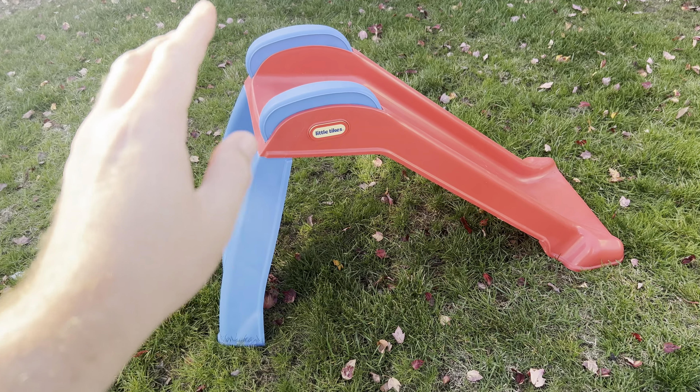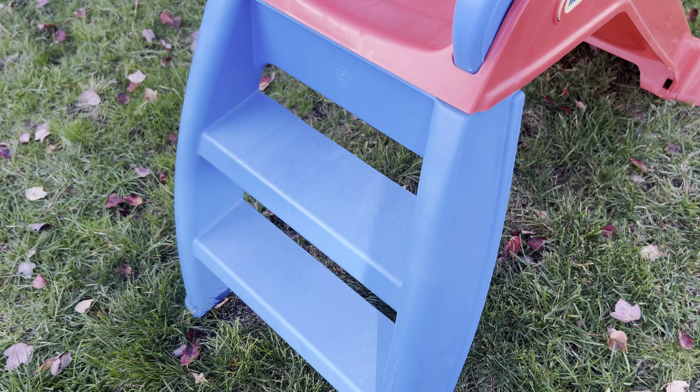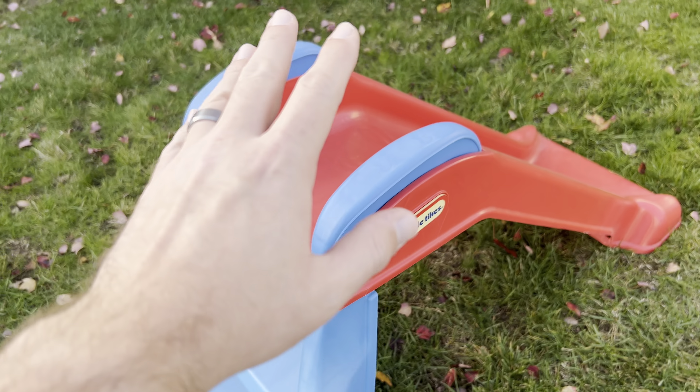This right here is the Little Tikes First Tykes Toddler Slide. It's a small little slide with a couple of steps — really perfect height for toddlers.